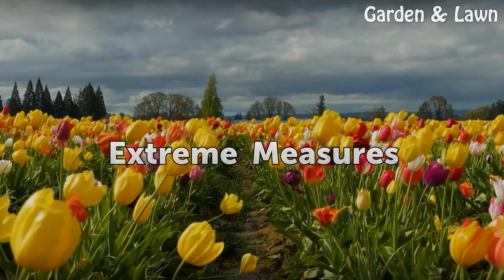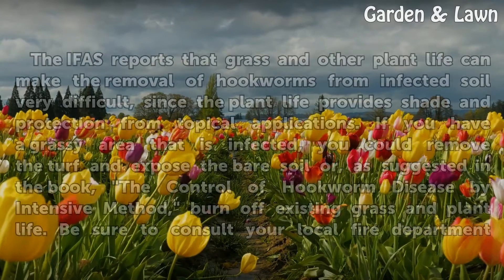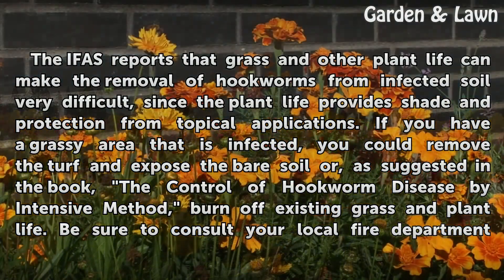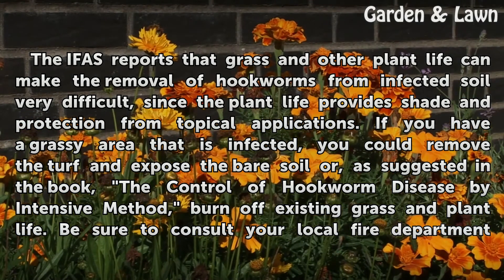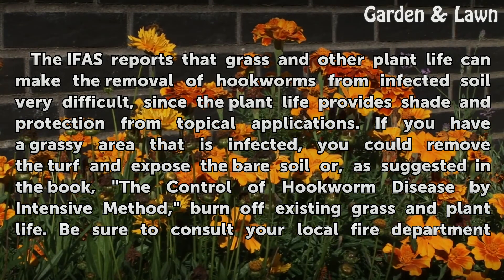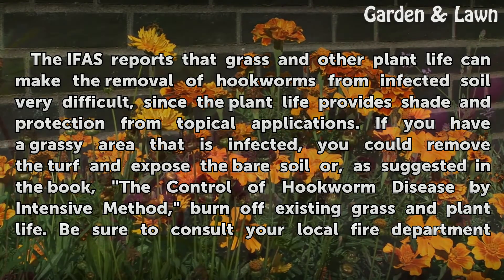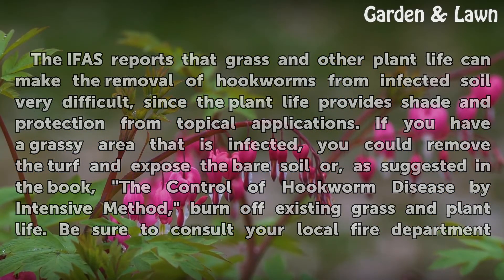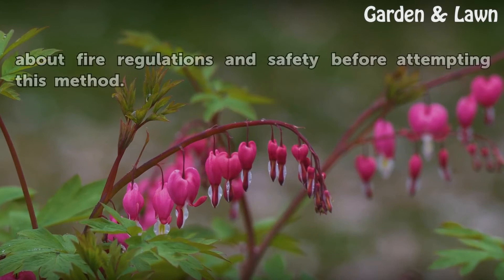Extreme Measures. The IFAS reports that grass and other plant life can make the removal of hookworms from infected soil very difficult, since the plant life provides shade and protection from topical applications. If you have a grassy area that is infected, you could remove the turf and expose the bare soil, or, as suggested in the book 'The Control of Hookworm Disease by Intensive Method,' burn off existing grass and plant life. Be sure to consult your local fire department about fire regulations and safety before attempting this method.